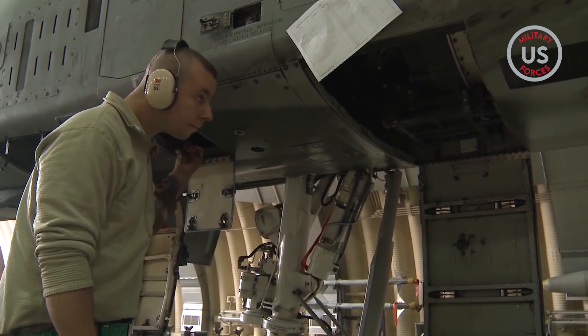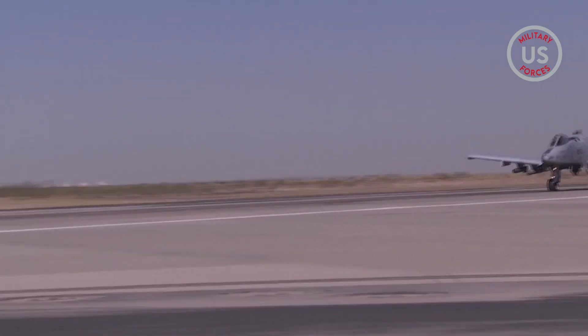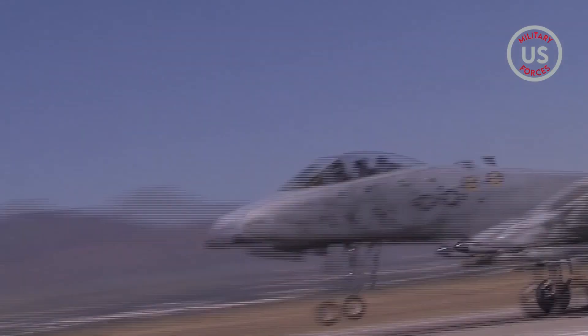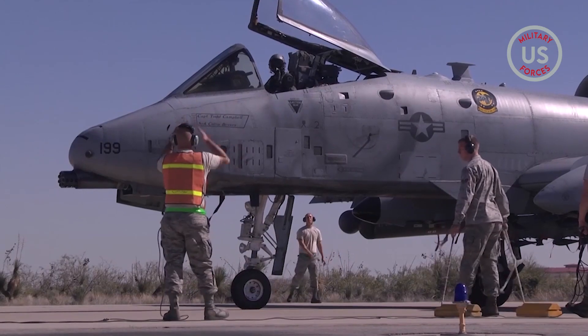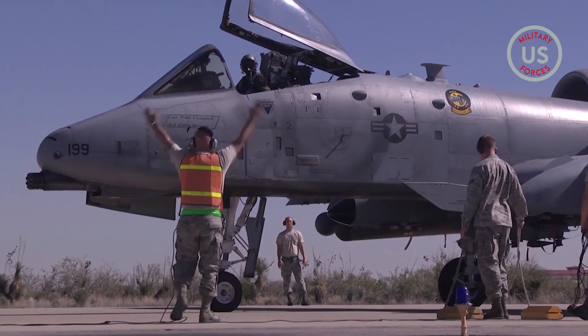The pilot of the A-10 is surrounded by multiple plates of titanium armor, designed to enable the aircraft to withstand small arms fire and keep flying its attack missions. The A-10 is not agile, nimble, fast, or quick, Hayden said.